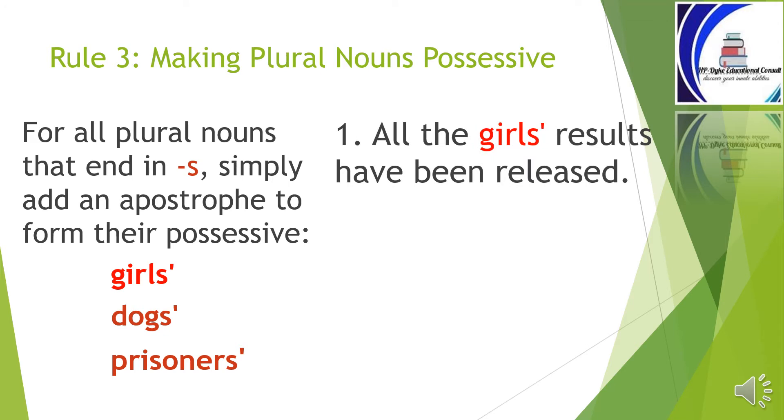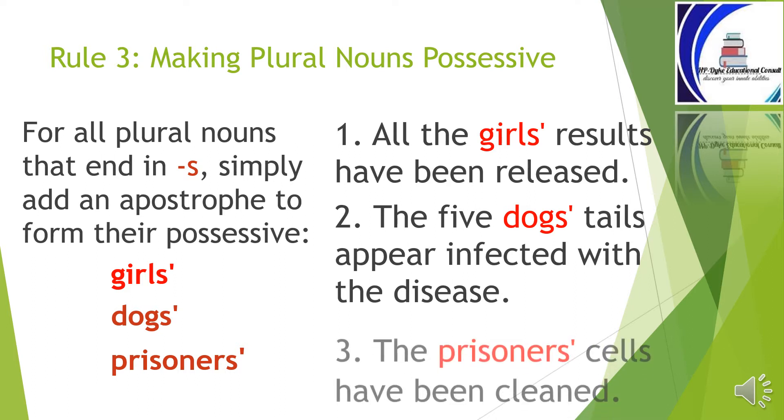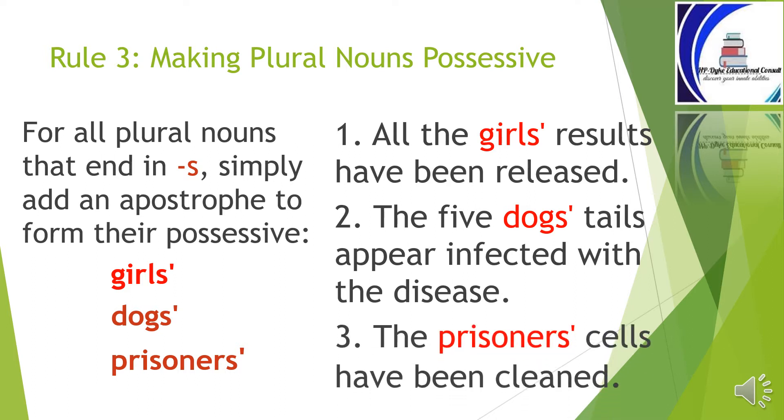'All the girls' results have been released.' 'The five dogs' tails appear infected with the disease.' Do not be confused about which noun takes the apostrophe — it is the first noun. Girls' results, dogs' tails, prisoners' cells. You will notice that the second noun belongs to the first; therefore, it is the first that takes the apostrophe.